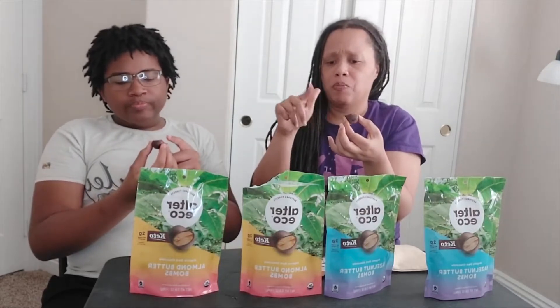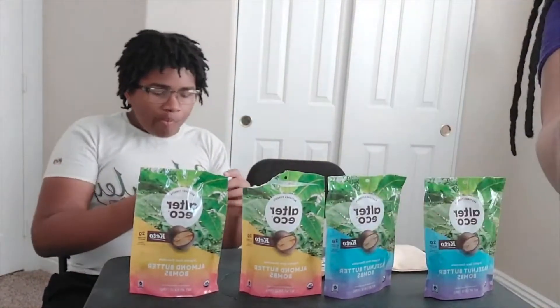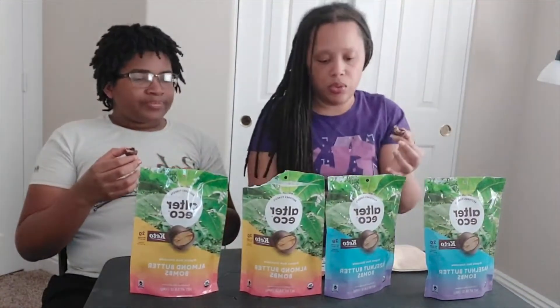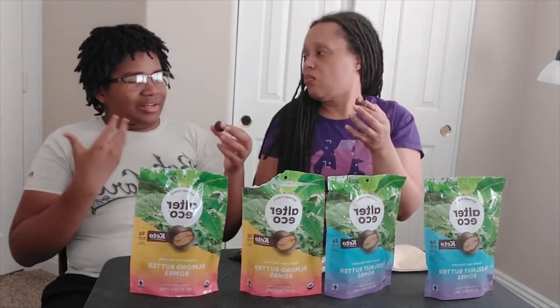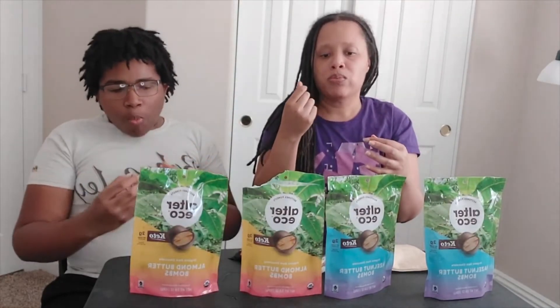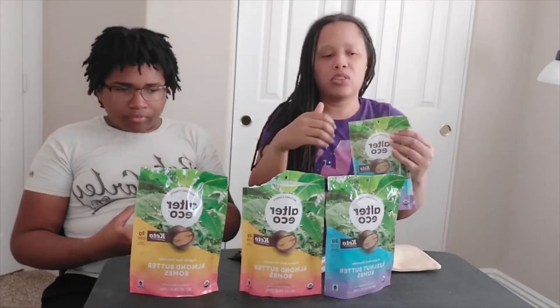Two net carbs in their carbs. Tasting the Alter Eco almond butter bomb — the almond butter comes through way more than in the Evolved cup. There's nice creamy goodness growing in there with a nice strong dark chocolate flavor. It definitely gives you a kick like Lily's, and while Evolved had the strongest dark chocolate bitter zing, this one does the almond butter better — it smooths that out. It's really good and creamy, pretty tasty.